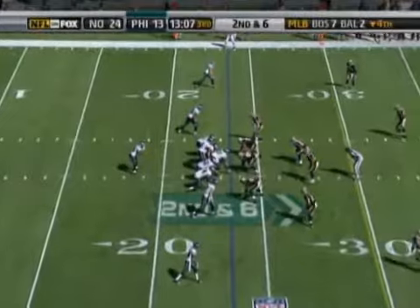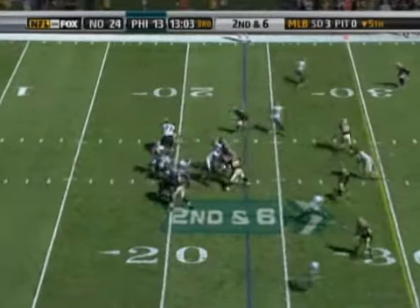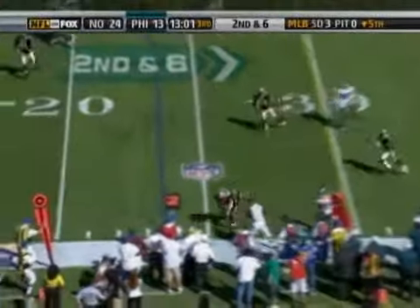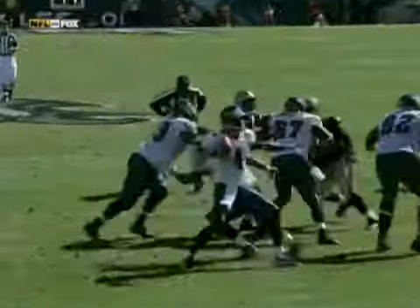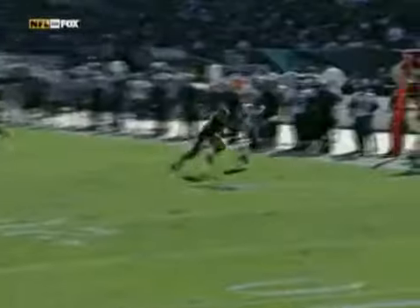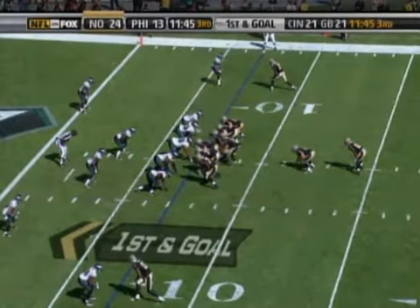It looked like he was going to be pushed out of bounds at the three. Get the ball — either you get a field goal or a touchdown. And he fumbled, and the other team gets a touchdown in return. Second and seven from his 23. Hobbs throws it into the flat, and it's intercepted — read beautifully by Scott Shanley, who picks it off and runs out of bounds inside the 25-yard line. 11:48 to play in the third quarter. Saints up 24-13.